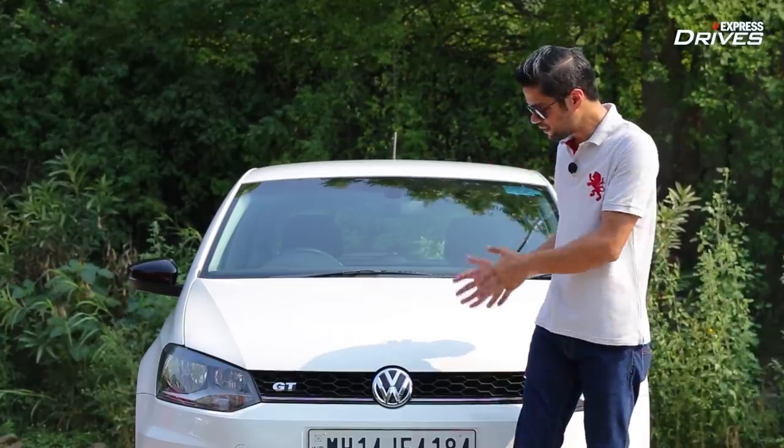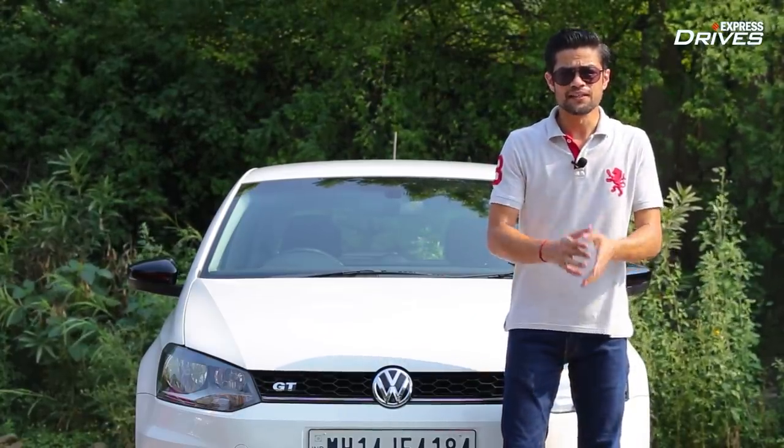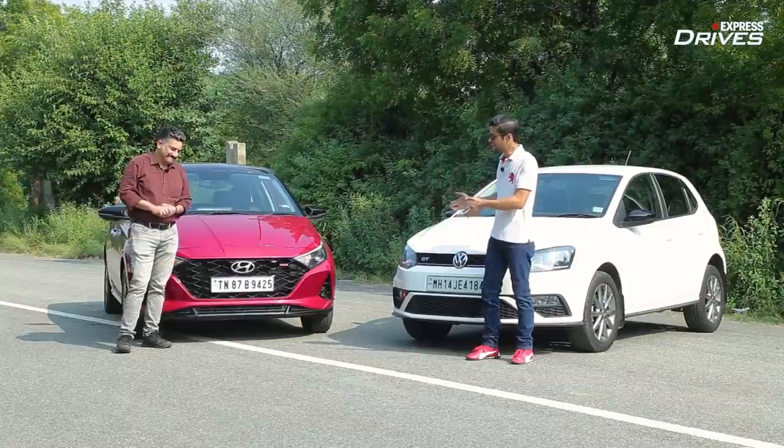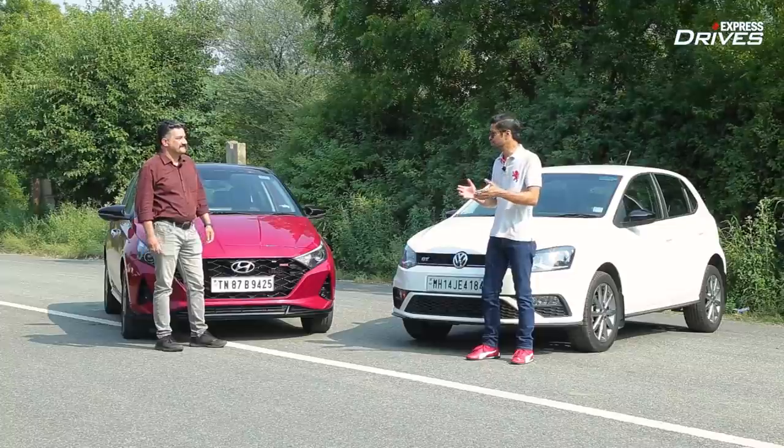Arpit believes it is still the Volkswagen Polo GT that rules the roost, while Roshan believes the Hyundai i20 Turbo is the better choice today.